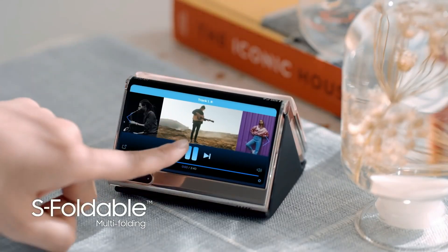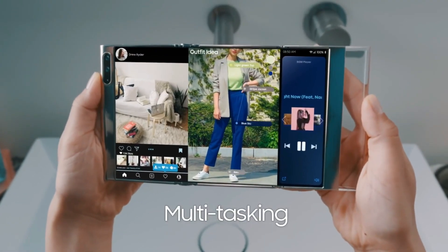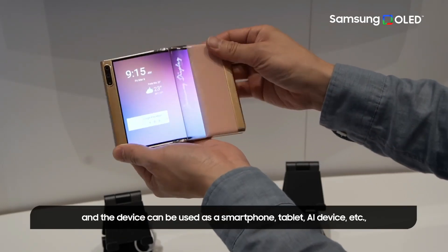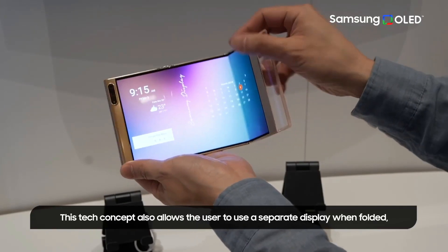Flex S may be used as a regular smartphone when folded twice, and when unfolded it provides a significant increase in screen real estate. When the gadget is unfolded, there are also thick bezels on the left-hand side of the tablet which house the cameras and provide a gripping area.